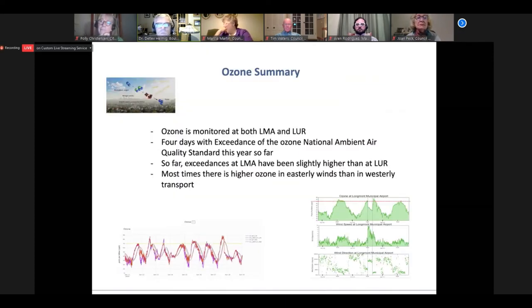Ozone summary: ozone is monitored at both the airport and the reservoir. So far this season we've had four days with exceedance of the national ambient ozone air quality standard. The exceedances at the airport have been slightly higher than at the Union Reservoir. Most times there is higher ozone in easterly winds than in westerly transport. Let's move on to the next species — methane.